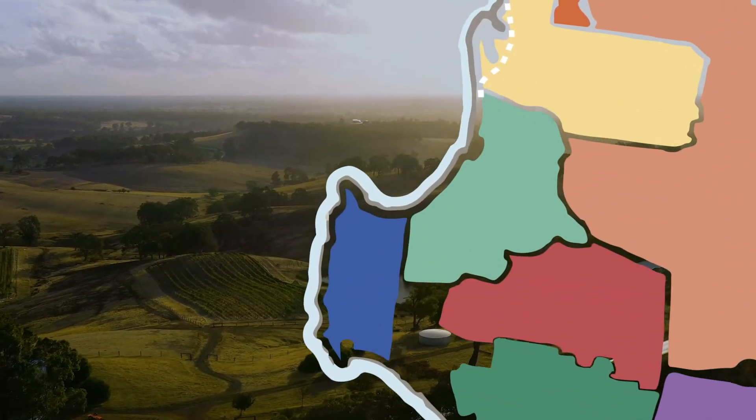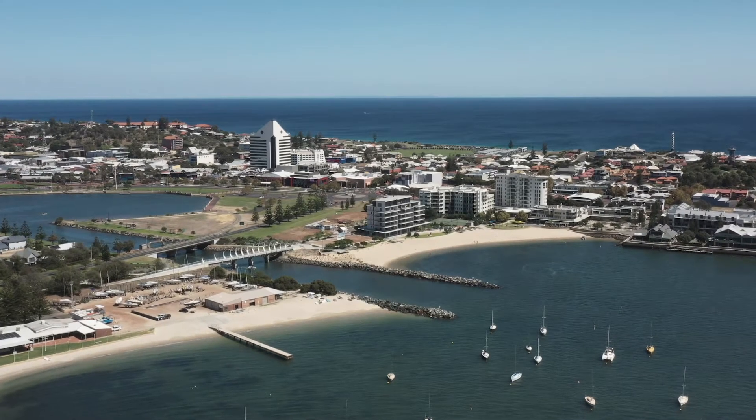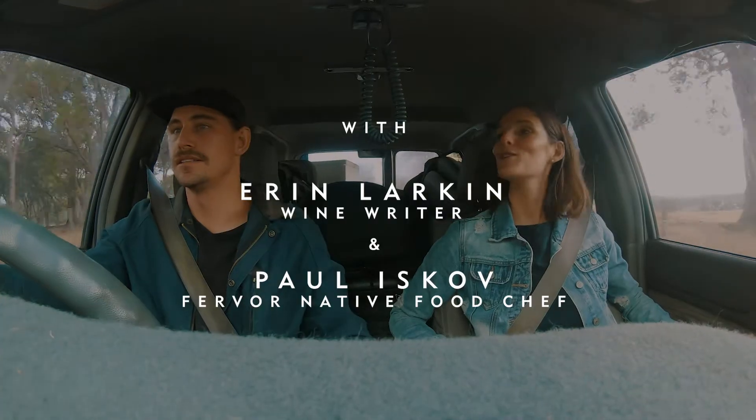The Geograph region is absolutely beautiful — great views, rolling hills, which runs down and actually meets the coast. The Geograph is like the dark horse region in WA. Apart from being incredibly beautiful, the producers and growers there really excel.